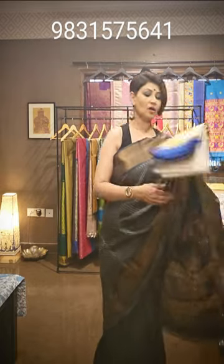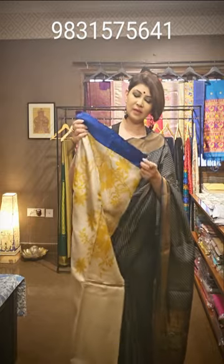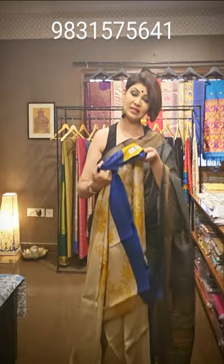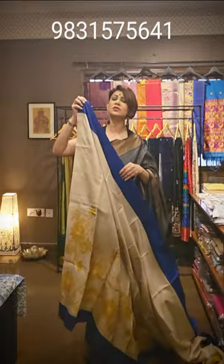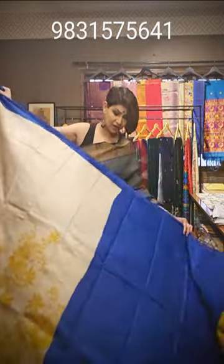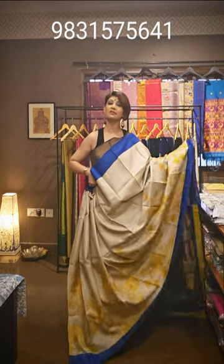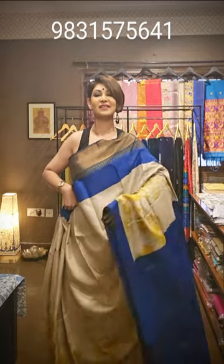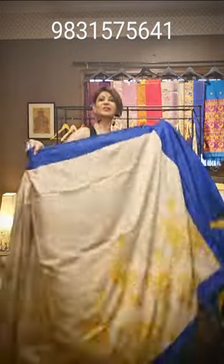Moving to the second saree of the day — this is another beautiful tasar. It is gaachi tasar, which is originally made and naturally derived. This saree is having a stamped silk mark. It has a blue color border with yellow, and beautiful work has been done. The pallu area of the saree is blue, and the blouse piece of the saree is also blue.